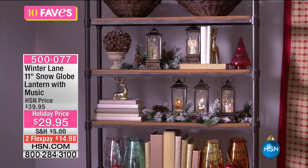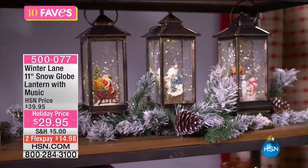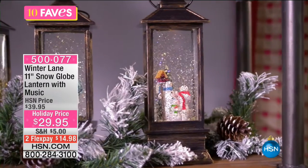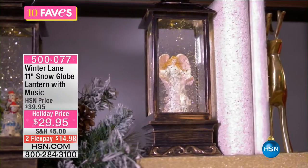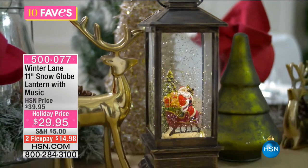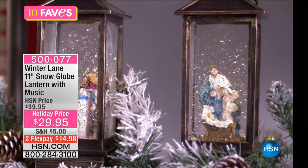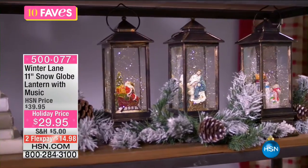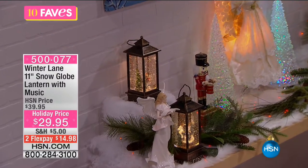Do you see the way all of that light and glitter moves? It's not something that's going to be static sitting on your shelf. Not only will it not be static because of the glitter movement on the inside, you also have light and music. These can play eight songs: Jingle Bells, We Wish You a Merry Christmas, Silent Night, Deck the Halls, Joy to the World, The First Noel, Hark the Herald Angels Sing, and O Christmas Tree.